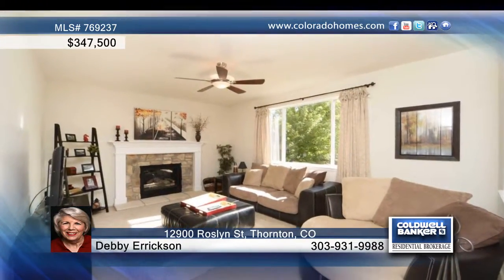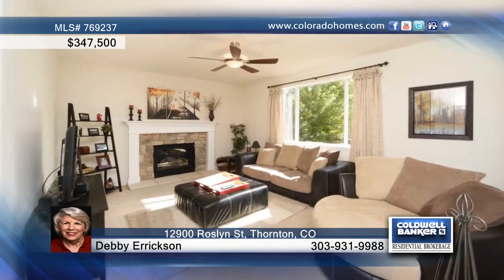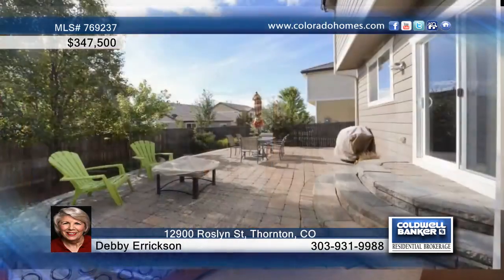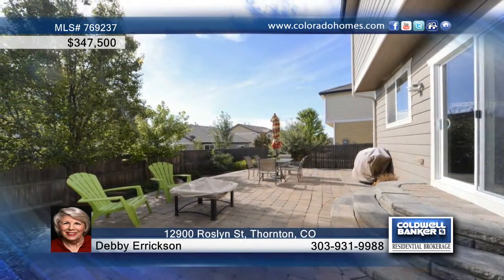The family room offers a gas-logged fireplace, and the lovely master suite is a perfect retreat. Outside, the backyard is complete with a massive patio, and all yard areas have been nicely landscaped.